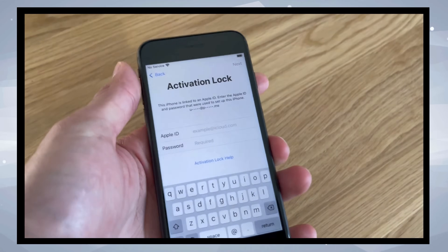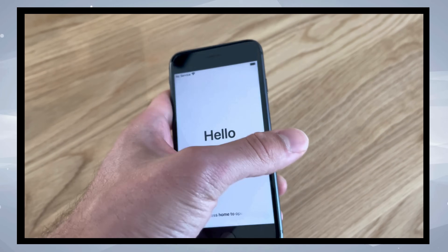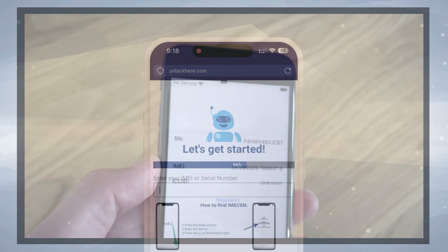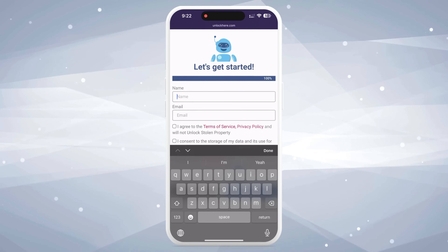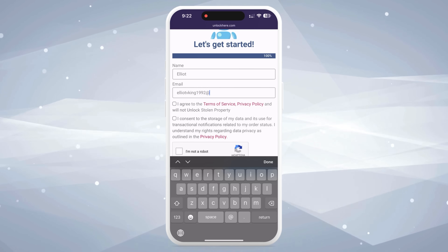Wondering how to find this info? With your device in hand, press the sleep button, then press it again, and tap on the little I icon at the bottom right — there you have your device info. Once you've got that sorted, don't forget to enter the device information in the next step. Then punch in your actual details to attach the order to your account. This way, you can receive your order confirmation, which will be sent to your email.